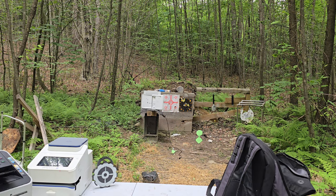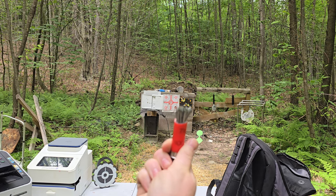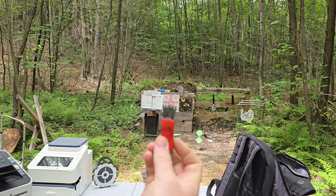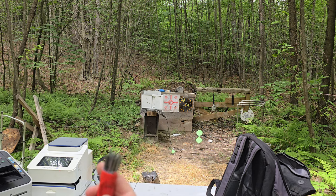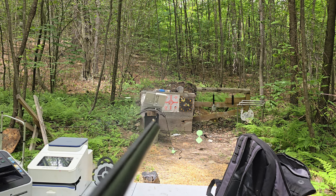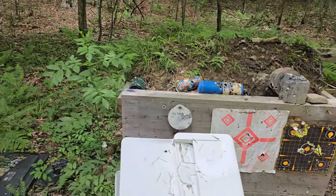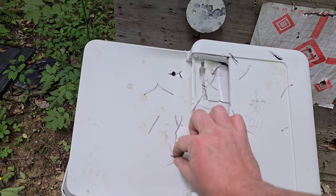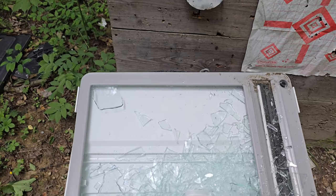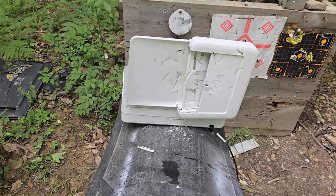First up, we're gonna do the printer. This is a super flechette round. There's a lot of nails in there - I turned down the power a little bit just because it's a little scary looking. I'm glad I turned down the power a little bit because a lot of them did come back. That's pretty cool - on to the next one.